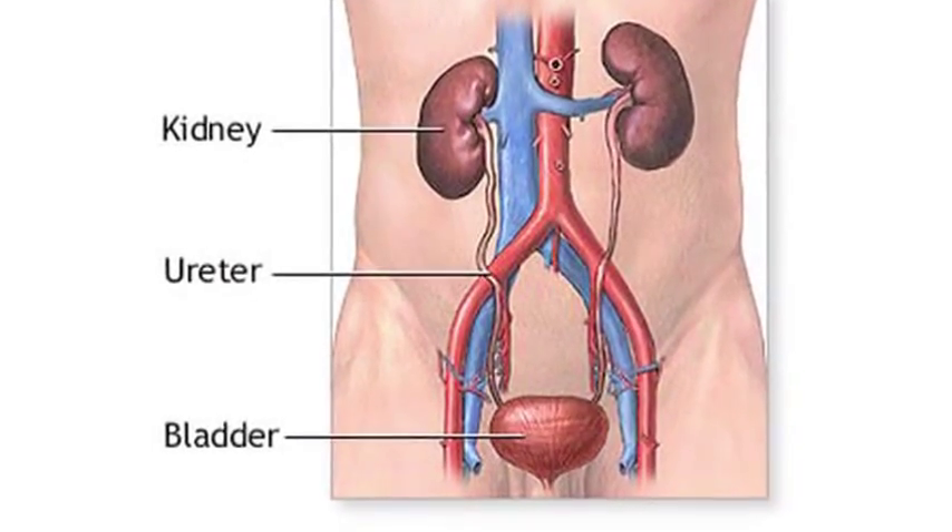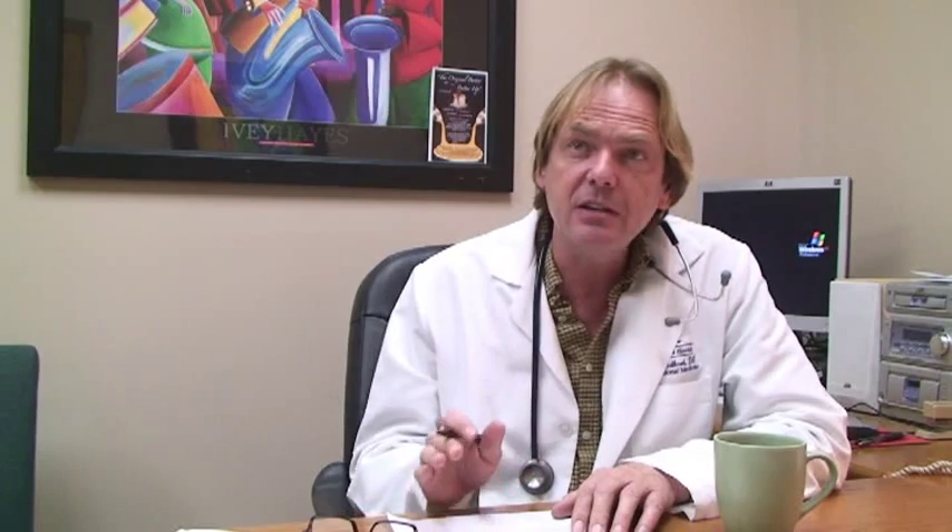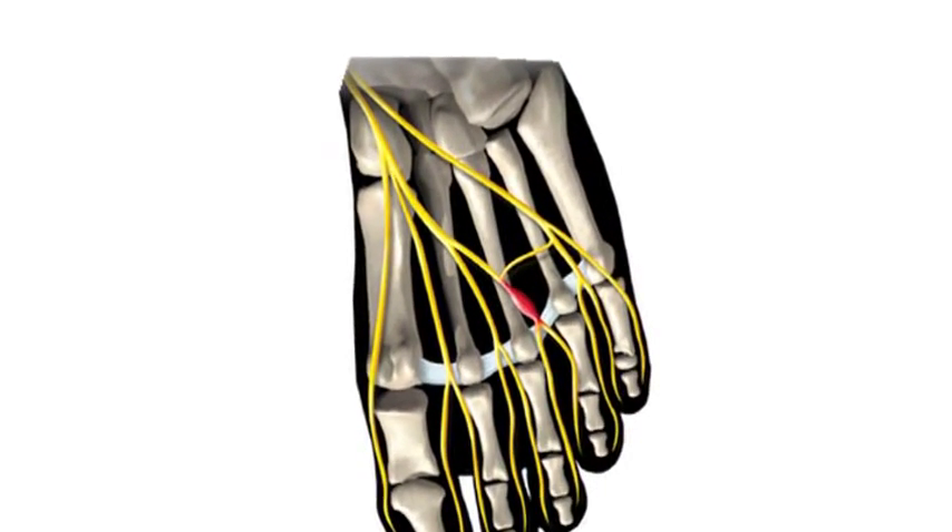It also tends to cause damage to the nervous system — and when I say nervous system, we're specifically talking about the very small, fine nerves. Those include not only the nerves in the hands and feet, which that condition is called peripheral neuropathy, but it also includes those very small nerves inside the inner ear that affect hearing.